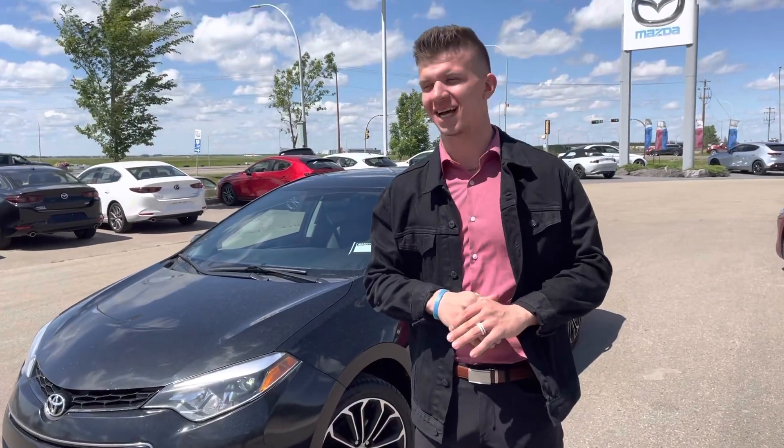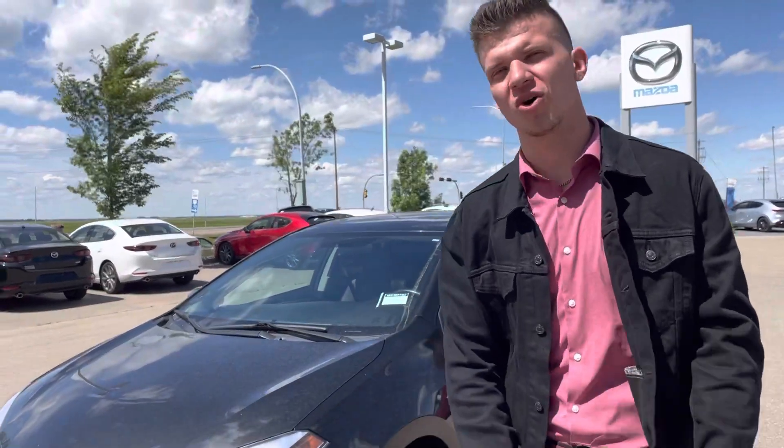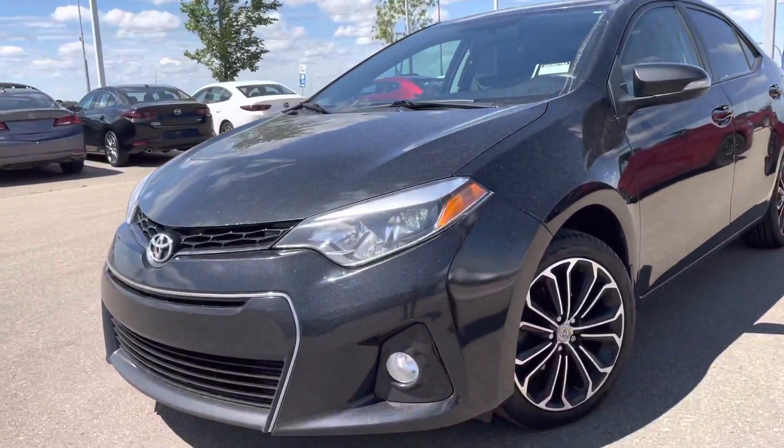Hey there, it's Mark from LA Mazda. I wanted to make you a quick video on your Corolla before you come tomorrow, so you can get a quick look at it.